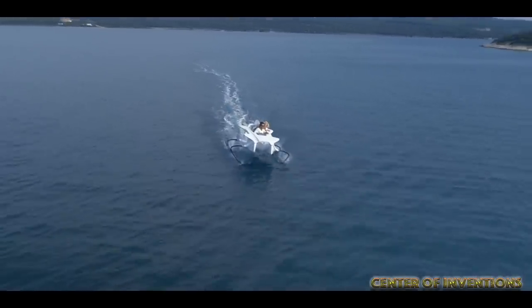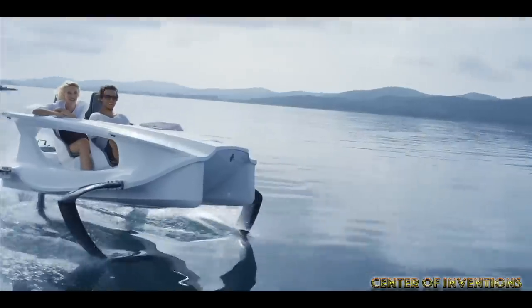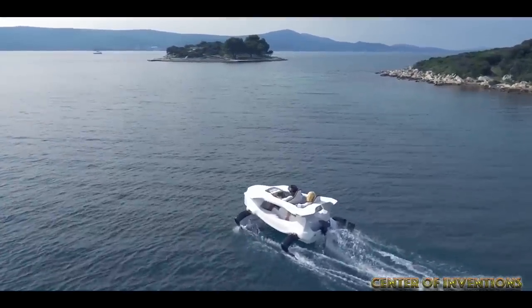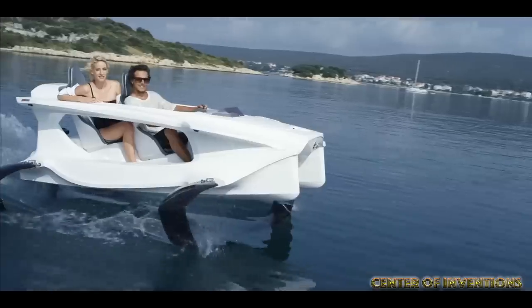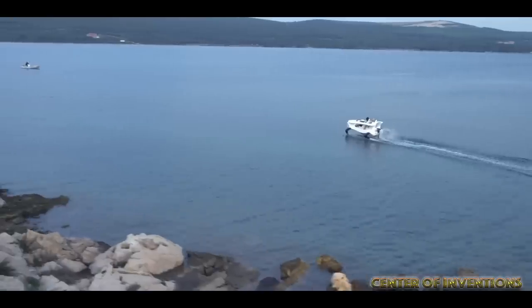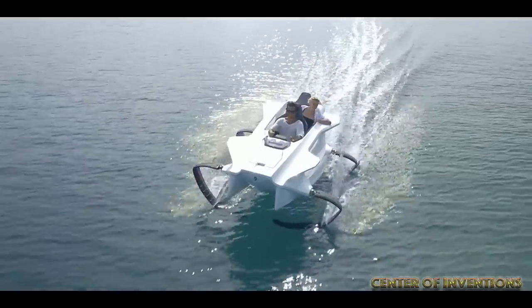The Q2 watercraft's C-shaped hydrofoils allow it to glide through the waves on lakes, rivers, the ocean, ecozones, nature reserves, and water canals. It is available in two models, the Q2A Electric and Q2S Electric. People can choose between the 3.7 kilowatt outboard motor and the 5.5 kilowatt motor.